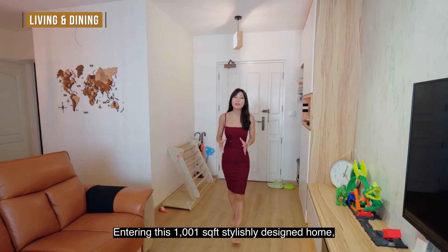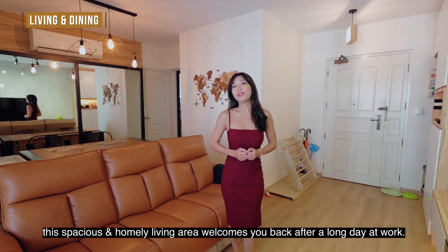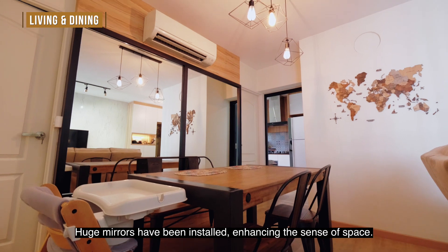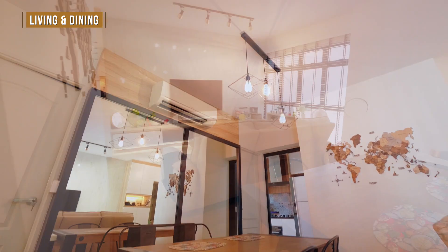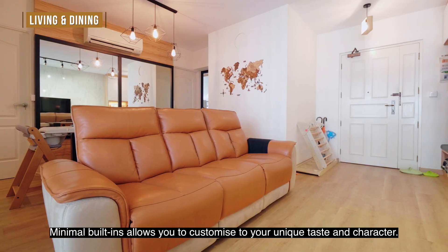Entering this stylishly designed home, this spacious and homely living area welcomes you back after a long day at work. Huge mirrors have been installed, enhancing the sense of space. Minimal built-ins allow you to customise to your unique taste and character.